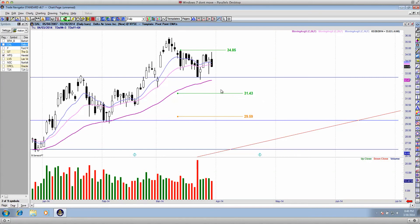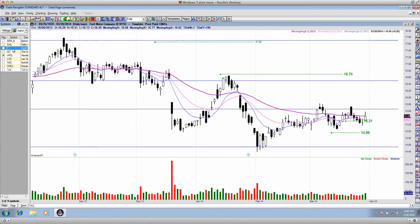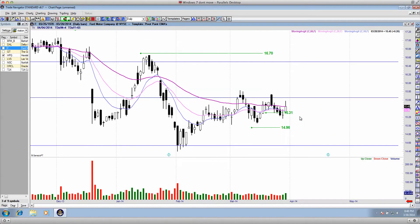This $34.85 entry is really good, and the $31.43 entry — you can see the targets. Trade it wisely. Ford Motor Company: here are two entries that we had in Ford. One was a riskier bearish entry at $15.31, and the ultimate entry was down at $14.96.